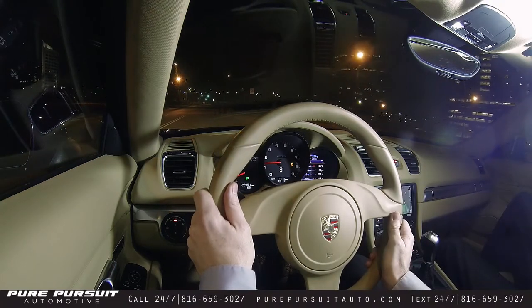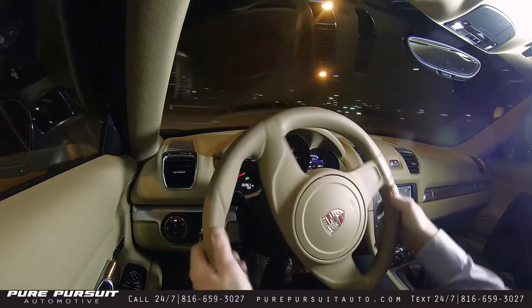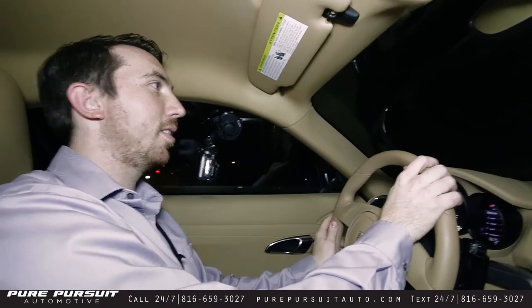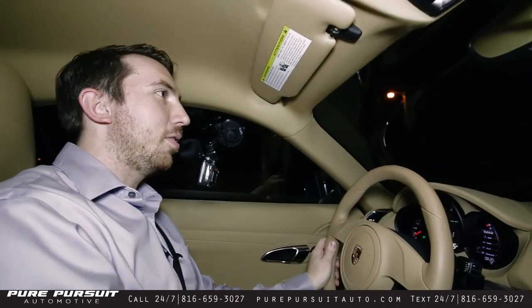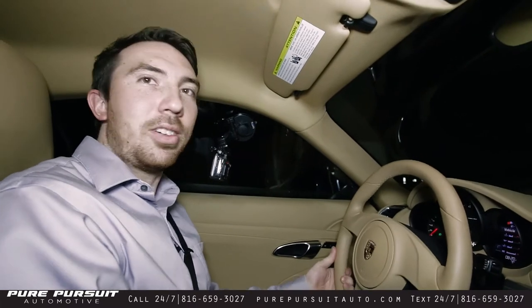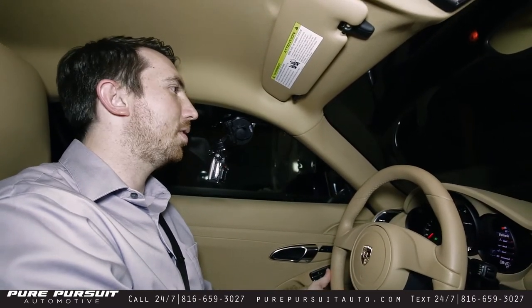Like I said, it's not the fastest car. However, being a nice small car, it is nimble, it is quick, and it's fun. Probably one of the top cars on my list as far as fun-to-drive factor and just overall excitement. So if you have any questions about this car, please don't hesitate — give us a call. Phone number is 816-659-3027, or you can email us at hello@PurePursuitAuto.com.